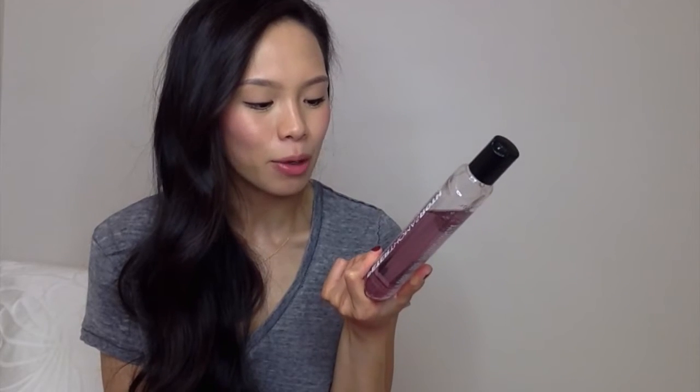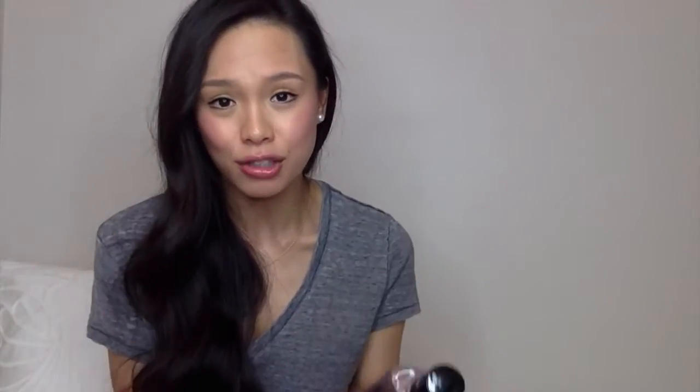This cleanser here is the Peter Thomas Roth Rose Stem Cell Bio Repair Cleansing Gel, which illuminates the skin with the repair power of rose stem cells. Out of the three PTR cleansers, this one is probably the most moisturizing and smells the best. It smells like rose but not like an old grandmother's perfume — just a very nice, elegant rose scent. The color is pink, which is always a bonus. This one was $46 Canadian. I use it for nighttime cleansing.